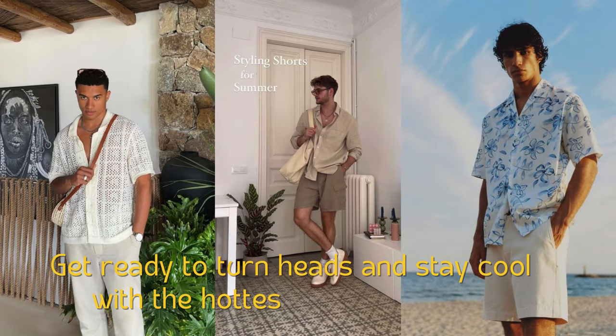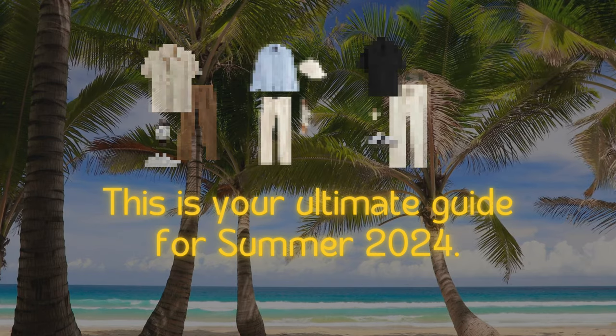Get ready to turn heads and stay cool with the hottest summer outfit. This is your ultimate guide for summer 2024.